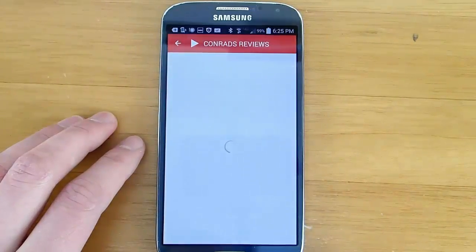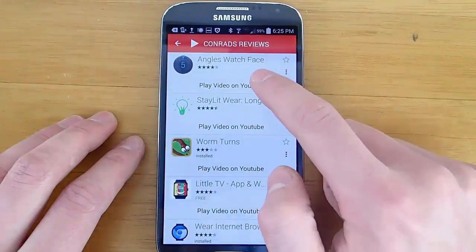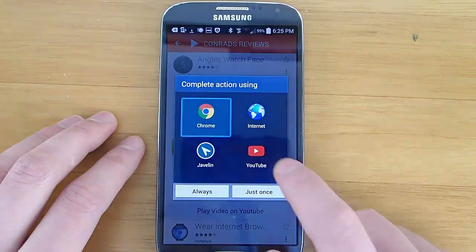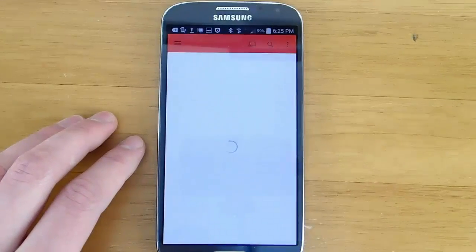There's also Android Wear reviews. You can go to the review section and then click play video, and it will open up YouTube on your device and you can watch different Android Wear reviews like the one you're watching right now.